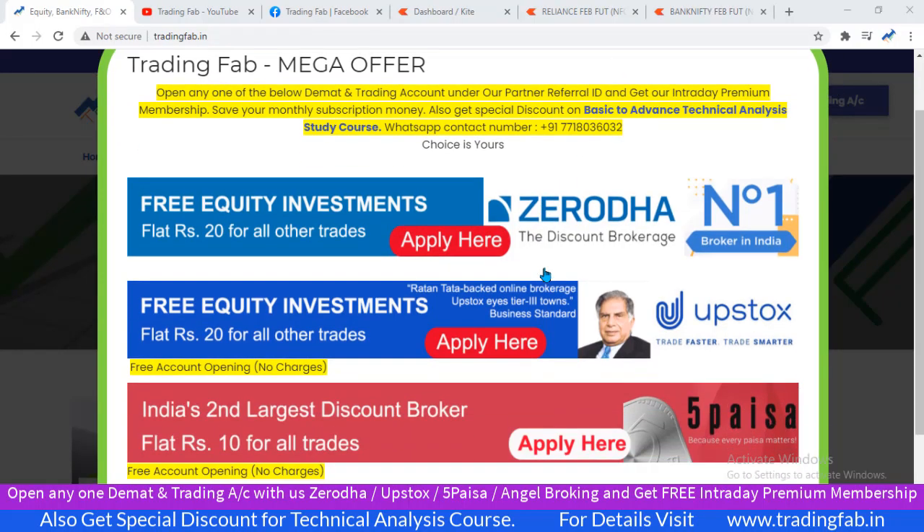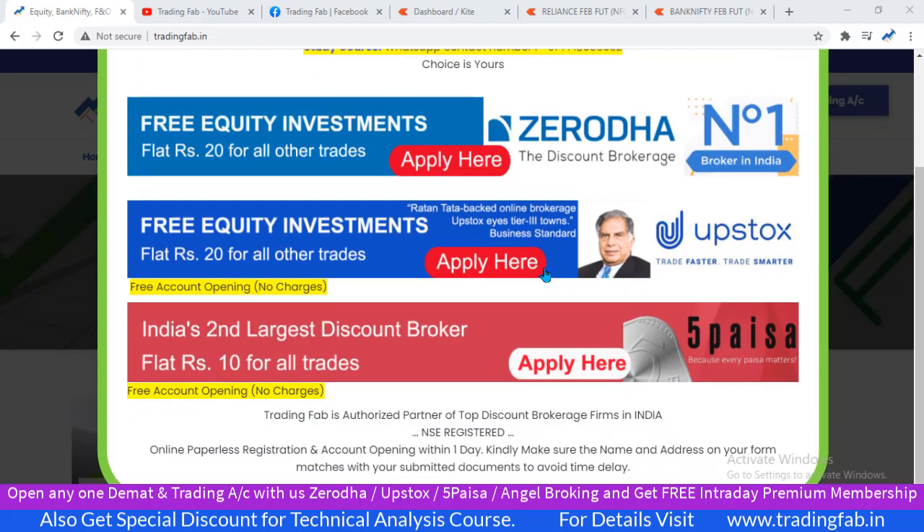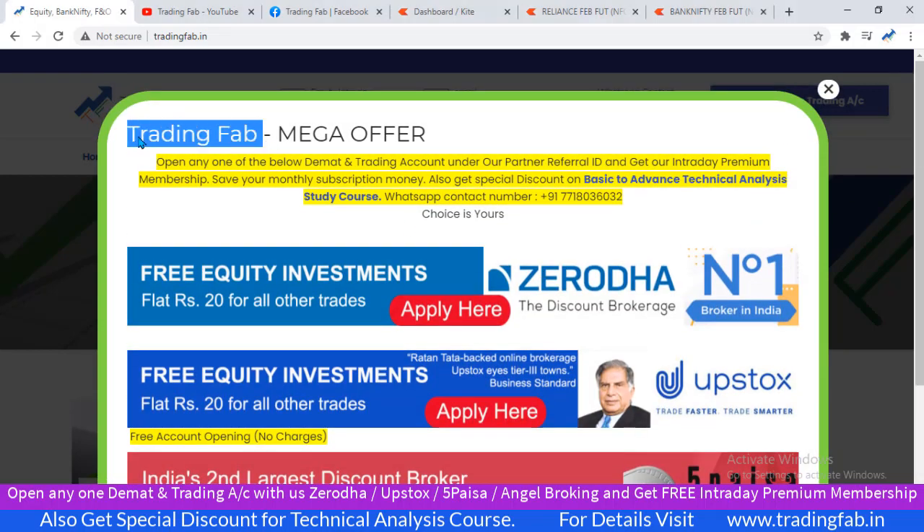Hello friends, welcome once again to Nifty and Bank Nifty analysis from tradingfab.in. आज एक boring phase देखने को मिला Nifty और Bank Nifty index में, एक sideways pattern के साथ Nifty index आज expiry के दिन trade कर रहा था — weekly expiry थी।